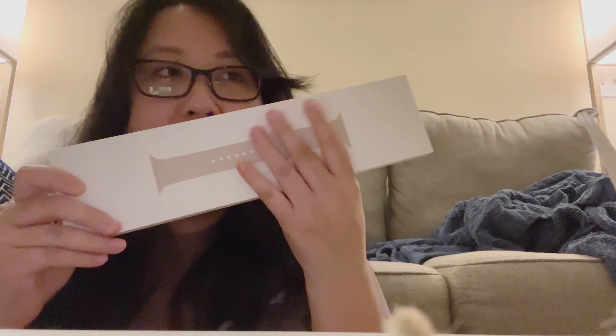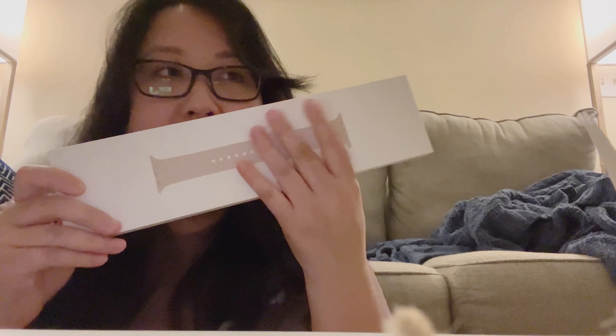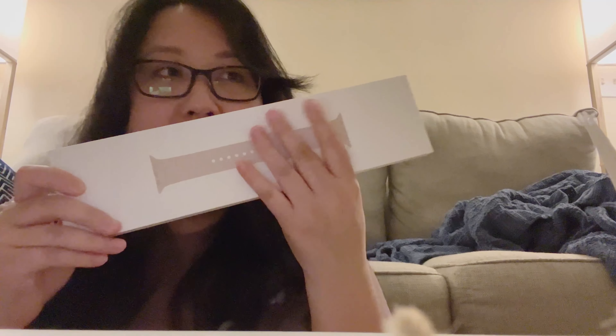I got the Series 7, the Starlight aluminum case in the 41-millimeter face. You get a box that opens up like this. This is the charger right here — I'm guessing you put this on the back of your watch to charge it. I wish it came with a longer cord though. Time for the band.